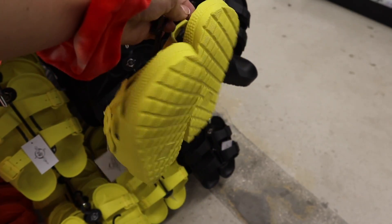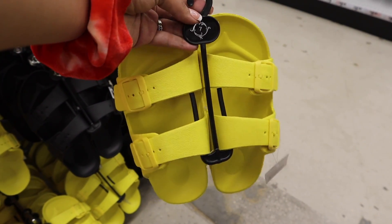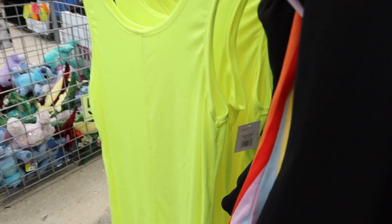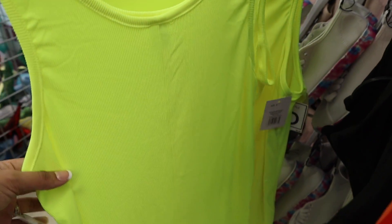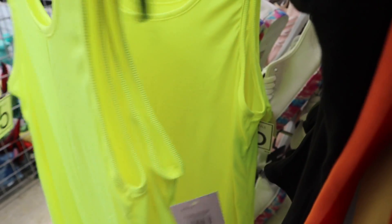I'm going to get a size seven this time because the size eight was a little bit too big, but I think a size seven will be perfect. Right next to the neon slides they have this beautiful neon dress — I love it so much, I just wish they had other colors.